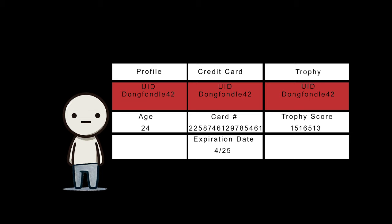Technically, it's possible to change a UID, but doing so can create a cascade of problems. Remember, every piece of data across all of the tables is accessed by this UID. So if you change DongFondel42 to something else in the main table, it doesn't automatically update all of the other tables. The PSN would lose access to data in those other tables because they are still looking for DongFondel42.